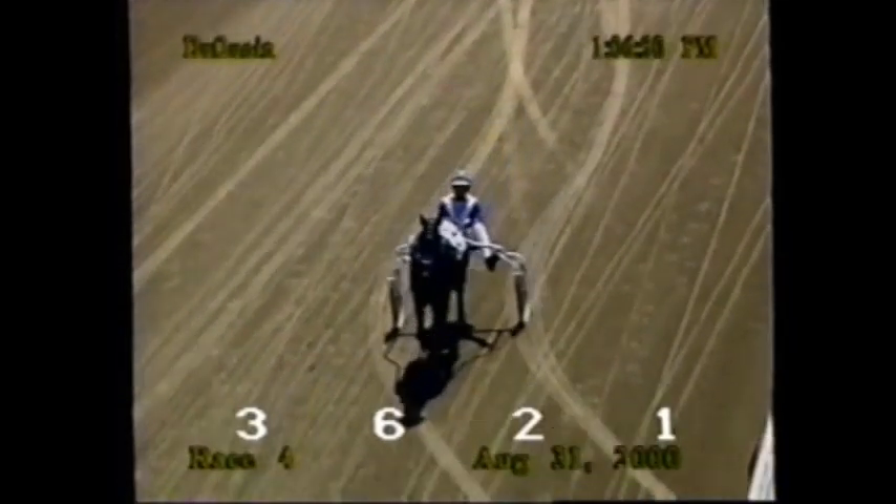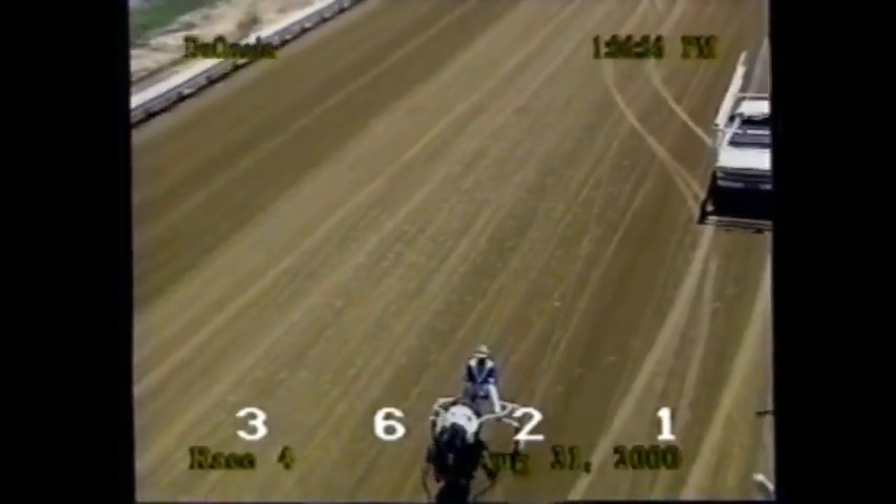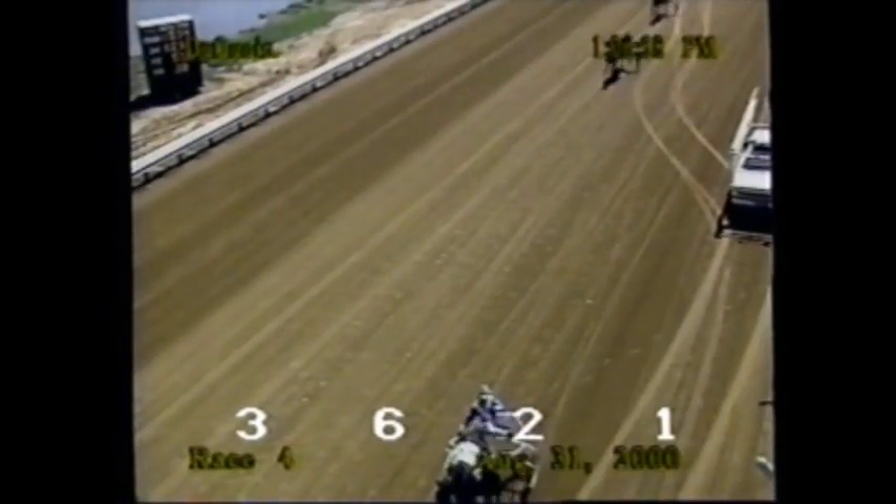Unofficially, Do Re Mi in 1:59.4, and Daniel Spring. Owned by Paul and Annette Najito, River Ridge, New Jersey. Trained by Dan Spring. Into victory lane now — officially the winner of the fourth race, here's Do Re Mi.